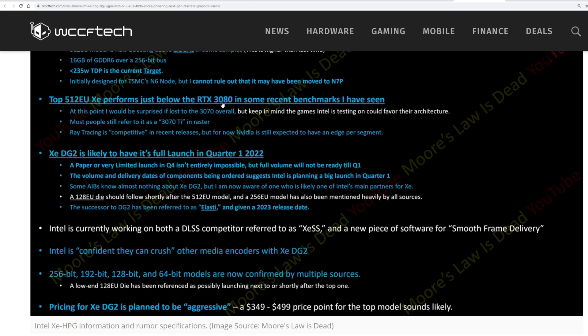Here's what's interesting: recent benchmarks are showing it just below the RTX 3080, which would put it very close to the RX 6800 XT as well — near the top enthusiast level from both AMD and NVIDIA. Most people refer to it as a 3070 Ti in rasterized performance. Ray tracing is competitive in recent releases, but NVIDIA is still expected to have the edge. I wonder how it compares with AMD since AMD's ray tracing isn't on NVIDIA's level at this point either.